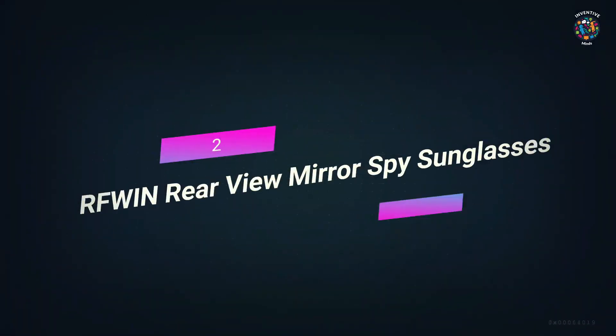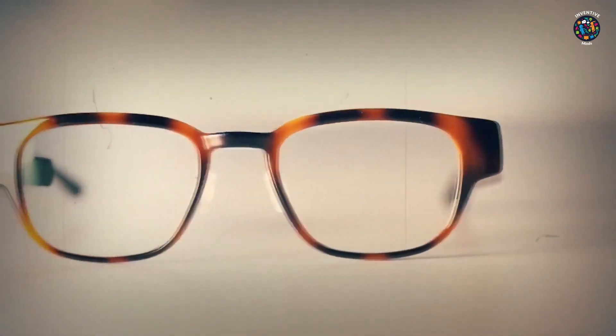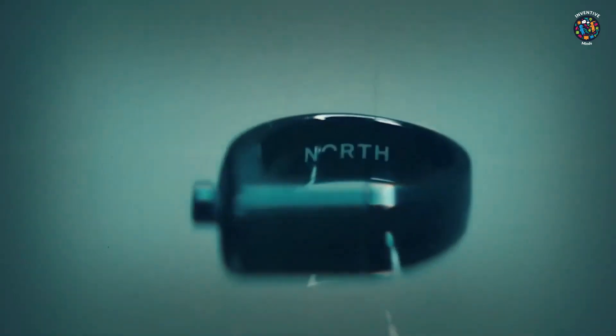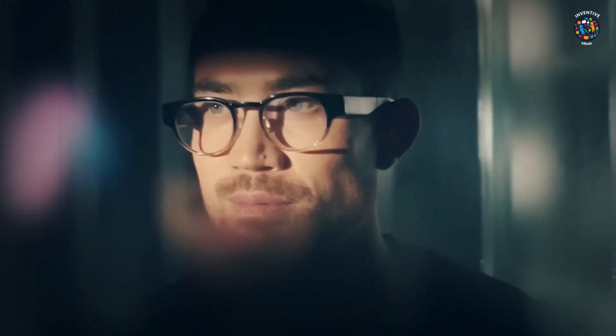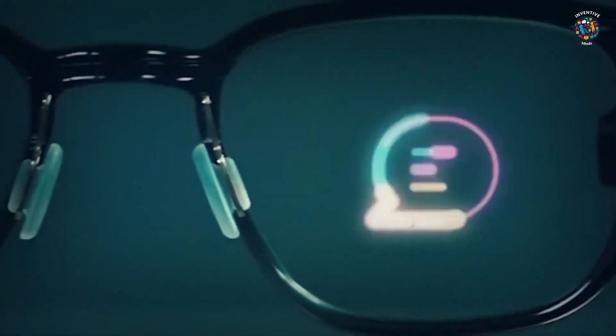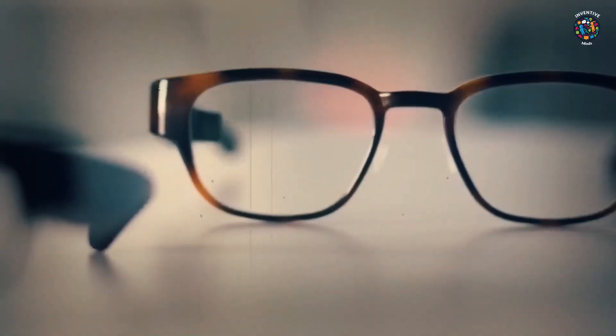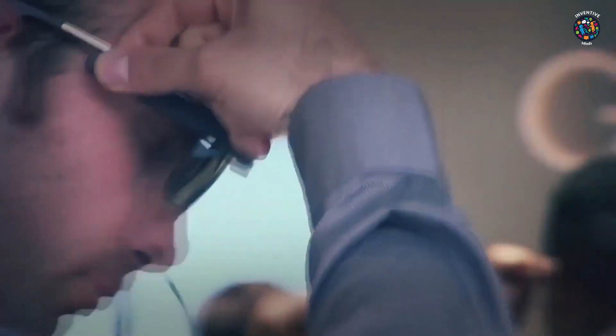Number 2: RF Wind Rear View Mirror Spy Sunglasses. When you're spying on someone, you have to pay attention to everything going on around you — like whether someone's following you. You can't just turn around all the time to see what's happening behind you, as the person behind you will notice. In a situation like this, you need something that will let you see what's happening behind you without turning around. Features: the lenses let you look straight ahead while giving you a clear view of what's behind you. It looks like a normal pair of trendy glasses. Pros: unique design, looks like a normal pair of glasses so there's no reason to be skeptical, and lenses of respectable quality.